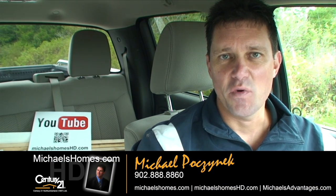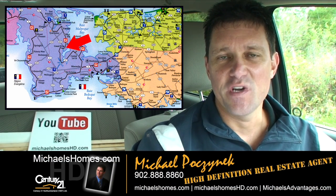Good day everybody, Michael Posnick, Century 21 Northumberland, your high definition real estate agent.